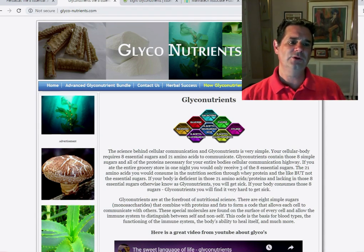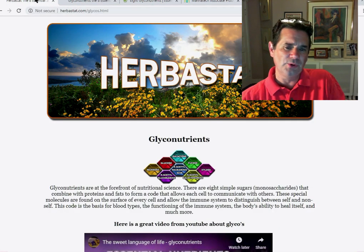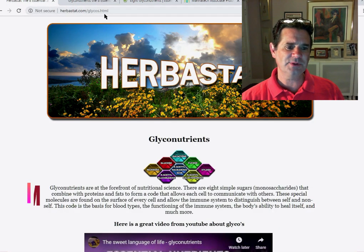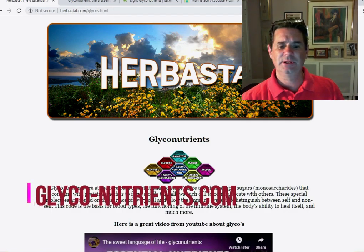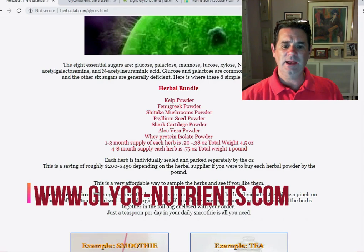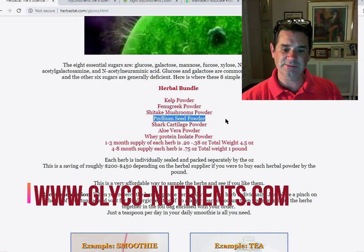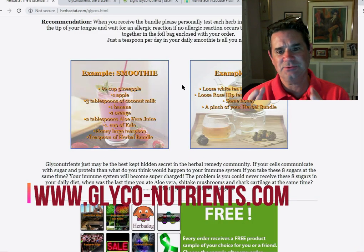So where can you buy glycos? I pulled a bunch of websites for you. Herbistat.com has glyconutrients on sale, and you have kelp. The ingredients are kelp, fenugreek, shiitake mushrooms, psyllium seed. This is kind of interesting.